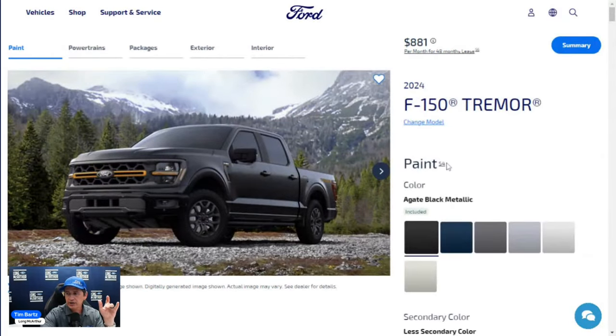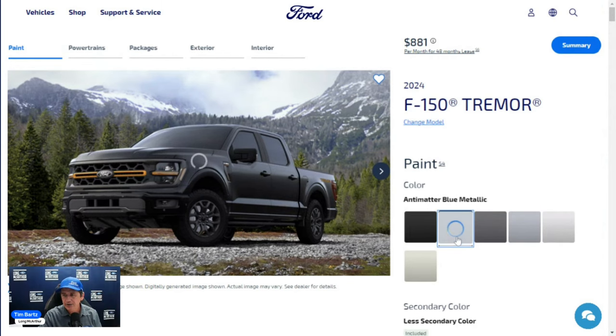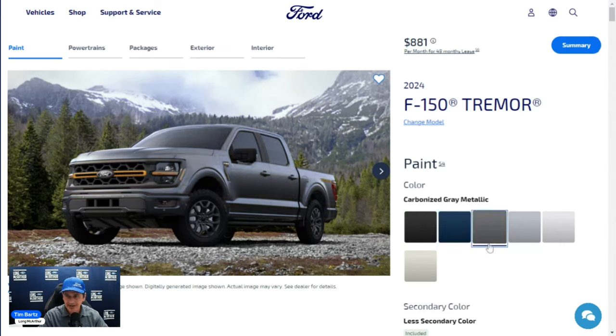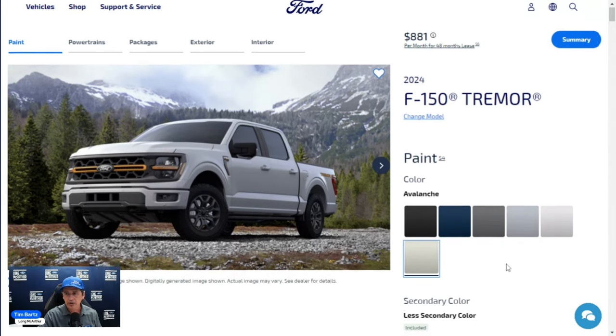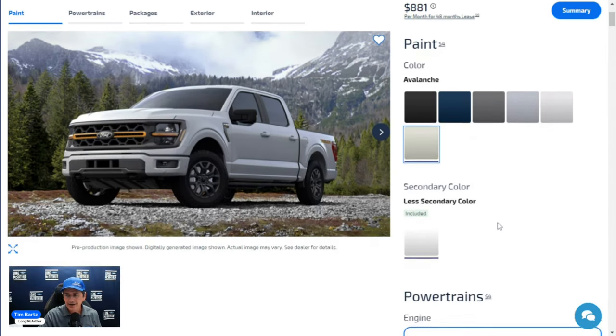Color options for the Tremor include Agate Black, Antimatter Blue — notably not available on the XLT but available here — Carbonized Gray Metallic, Iconic Silver, Oxford White, and Avalanche. None of these colors cost extra. Avalanche looks particularly good on the Tremor.